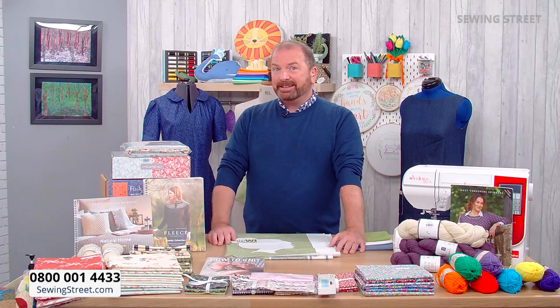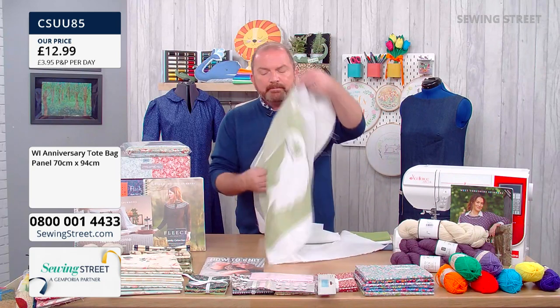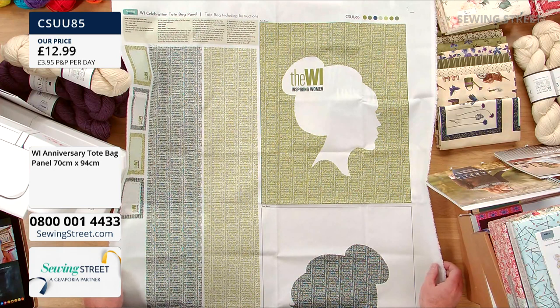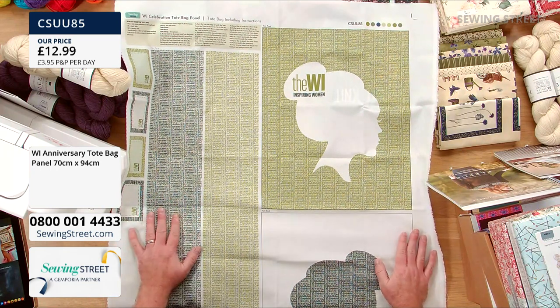Don't forget you can message us — any questions, are you in the WI, how long have you been a member? I've been so looking forward to this programme. We at Sewing Street wanted to support the work of the WI, and we've had this exclusive panel created in partnership with them. The WI's tagline and motto is 'Inspiring Women,' and the WI have been inspiring women for 106 years now — an incredible achievement, remaining just as relevant today.